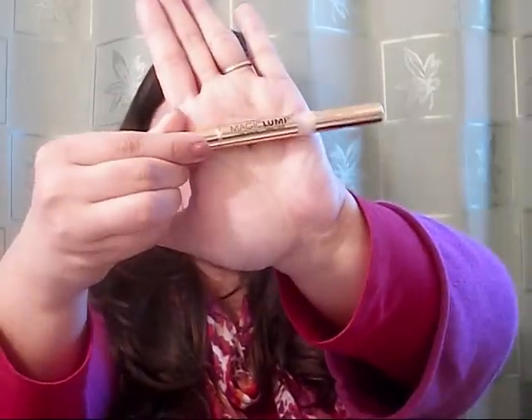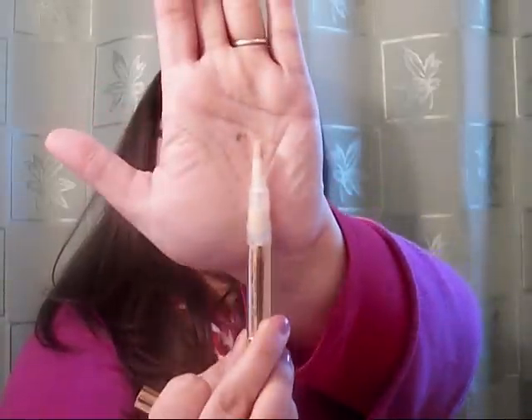Let's do concealers. I have been obsessed with this product — it's probably one of my favorite drugstore products. It is the L'Oreal Magic Lumi Concealer/Corrector. It's in this really pretty packaging. I have it in the color Fair 860. It just comes with a brush — you click it up and the product comes out.